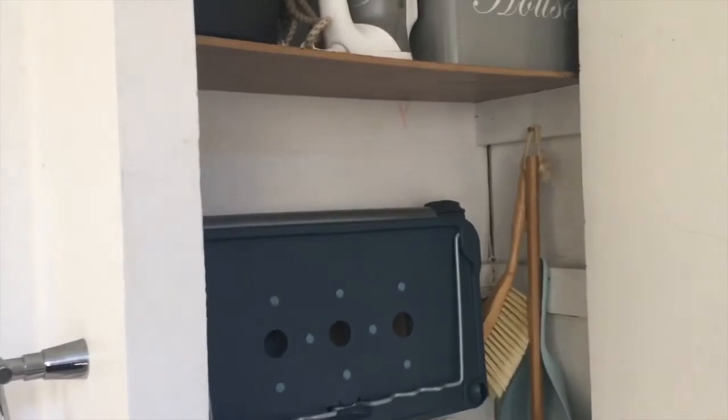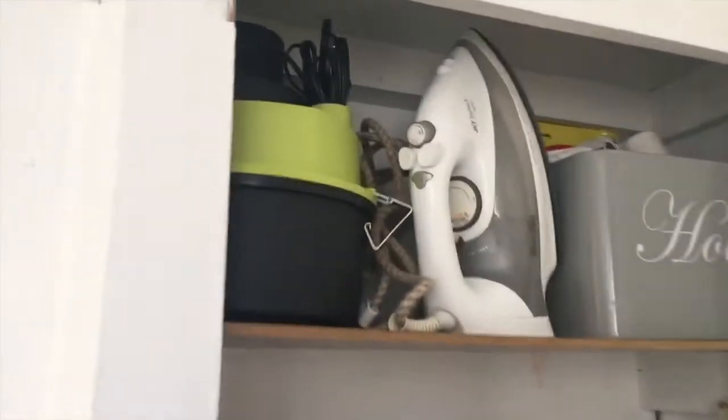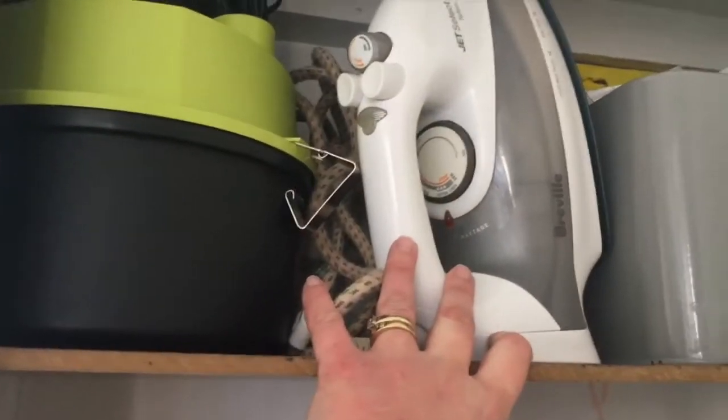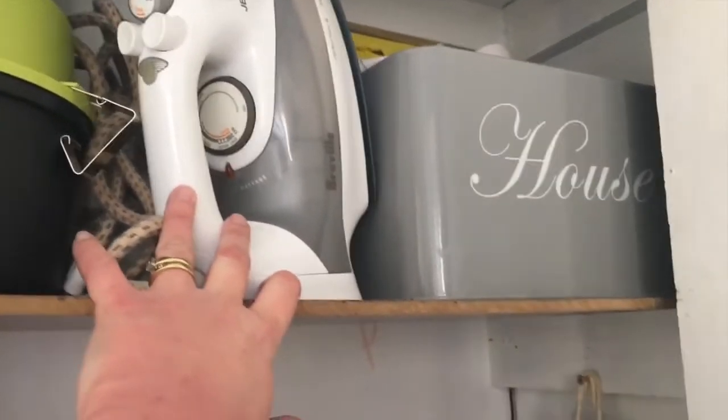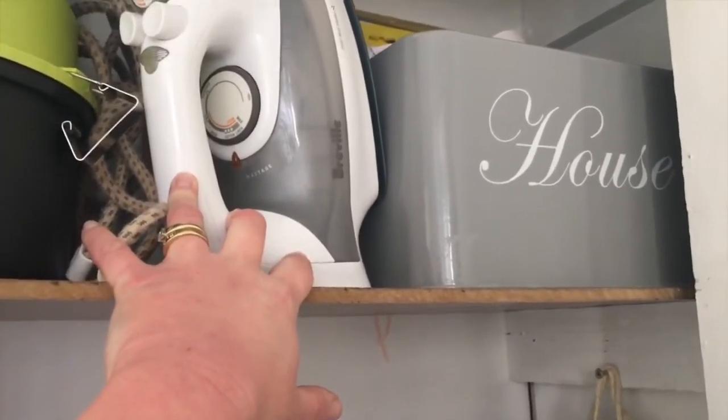It's a pretty old house so the cupboard is a little bit makeshift, but it's quite charming. We keep our car vacuum up at the top, and then our iron — we don't do a lot of ironing in bulk anymore. We just iron each piece of clothing one at a time before we wear it.